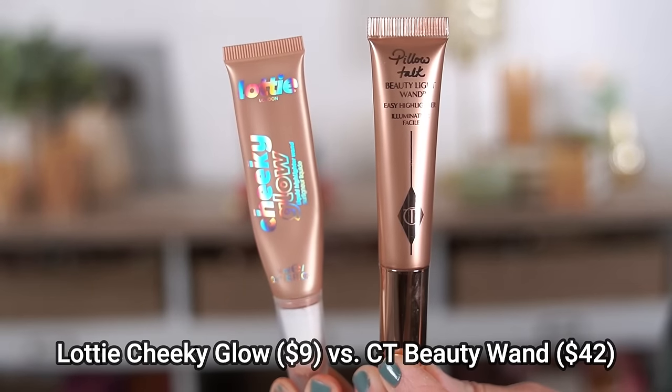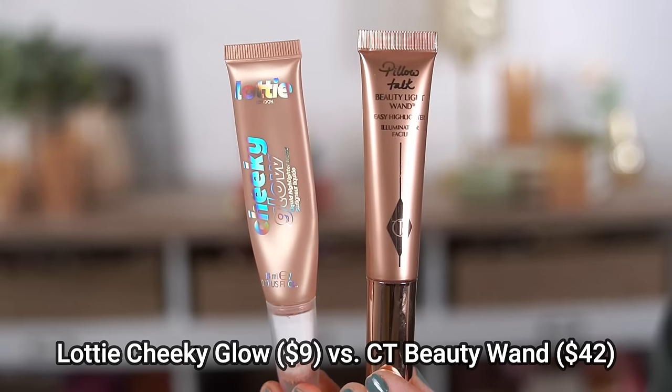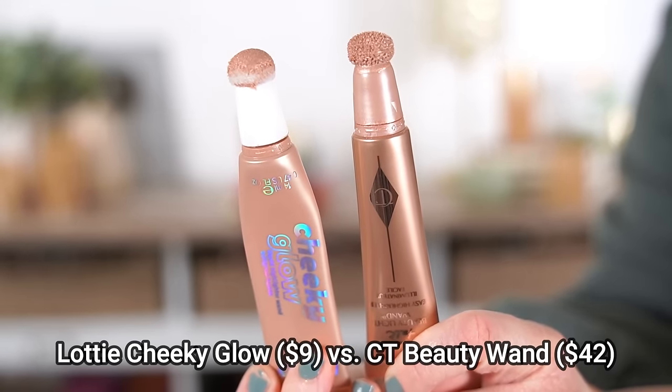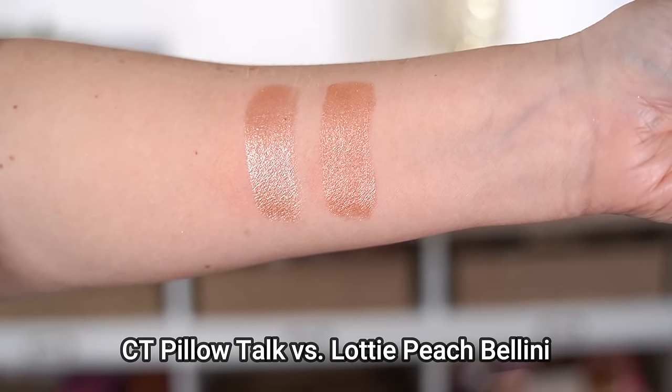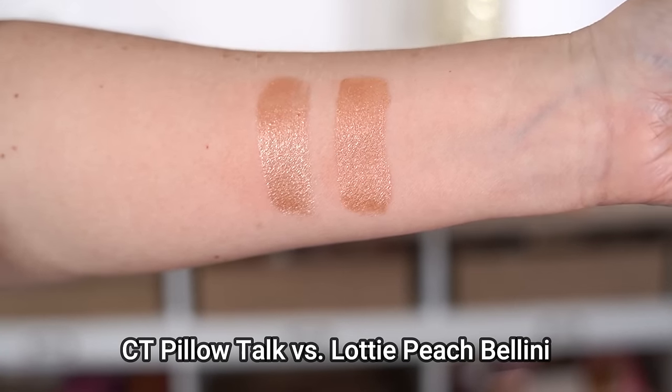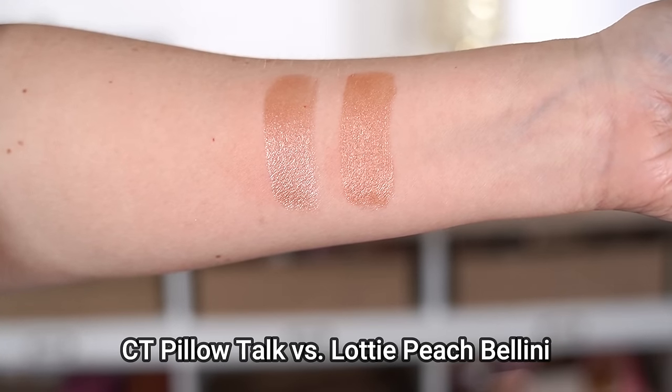Charlotte Tilbury's highlighter wands have been super viral alongside her blushes and contour wands. The formula is just so nice and smooth, even though the packaging tends to get messy over time. I recently tried the Lottie London Cheeky Glow highlighter wands — only $9 compared to $42 — and they're also incredibly smooth with great pigmentation. They don't just leave a wash of glitter; they actually have nice color. A lot of brands try to dupe these and don't always get it right, but I feel like Lottie London did a great job for under $10.